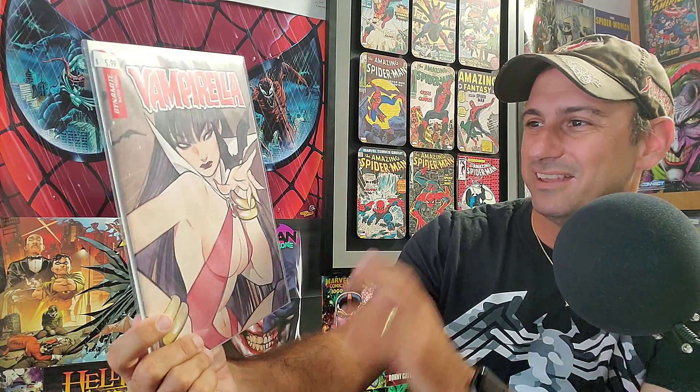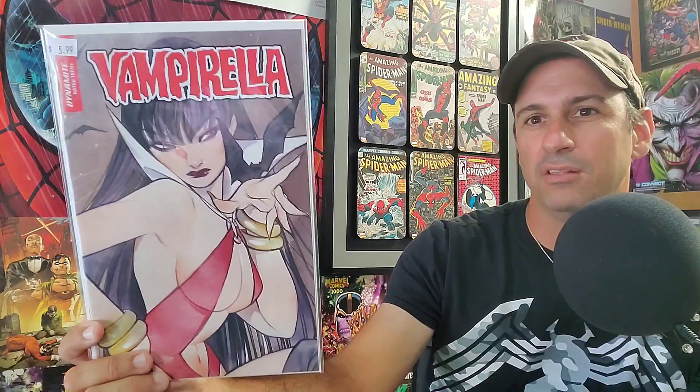Along with that came the other variant cover for Vampirella — I think this one is done by Peach Momoko. It's a really cool one. It's got this almost crayon or colored-pencil effect in the coloring. I love the facial expression, the way she's looking away, and the hand gesture. Another great looking cover for the same comic book.